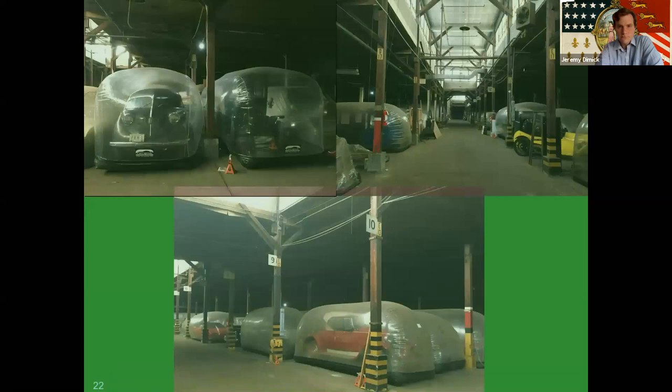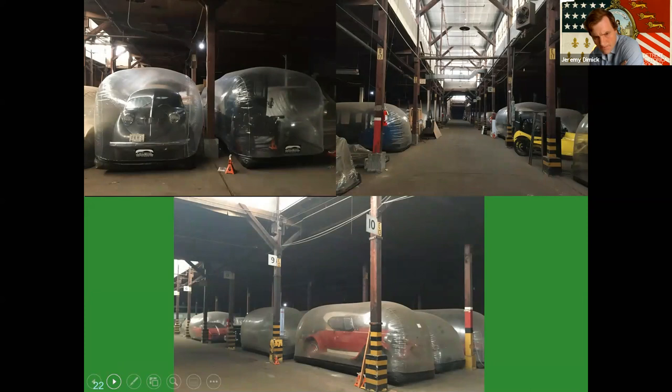We get a lot of questions about where we keep all these cars. We don't keep them on site at the Detroit Historical Museum. Some quick googling about Detroit's bubble cars will bring you to pictures from our collection storage warehouse, which I always joke is at an undisclosed location in southwest Detroit. The bubbles keep dust and water off the cars should there be any roof leaks. They pull in air from the outside and circulate it, creating a micro environment with a moving air current that helps prevent mold in a big unconditioned space like we have.